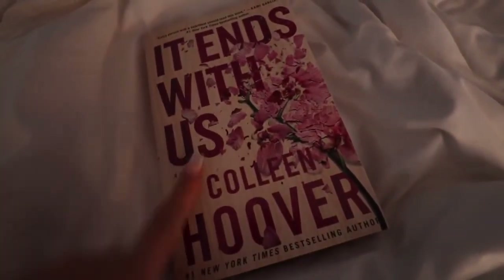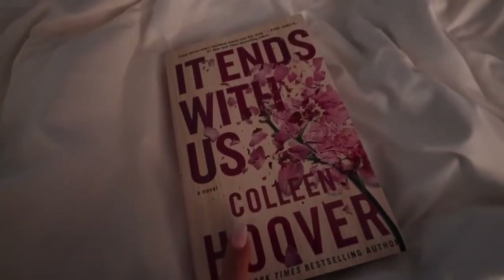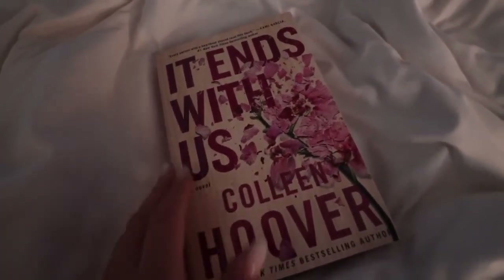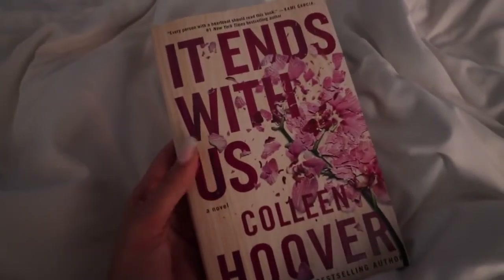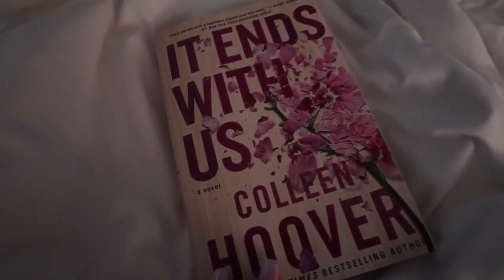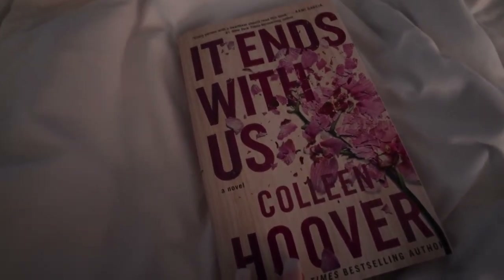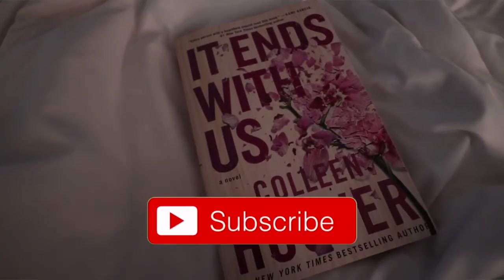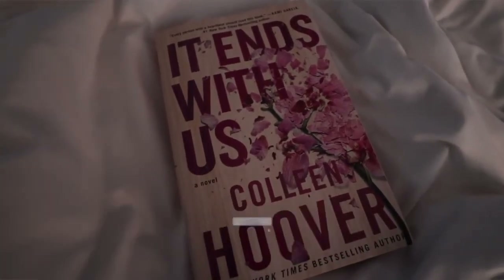I am ending my night starting this new book. I actually got this book a while back but I was finishing up another one before I could read it, which took me forever, so I'm really excited to read this — I've heard so many good things about it. I'm going to start this book and then go to sleep. Thank you guys so much for watching. If you're not already subscribed, be sure to click that subscribe button, and I'll see you in my next video.